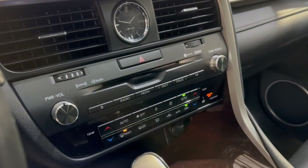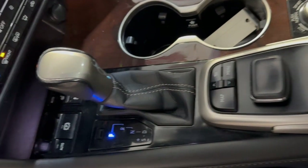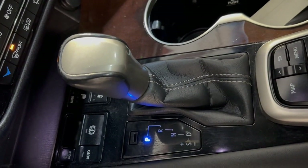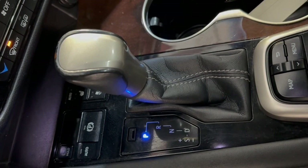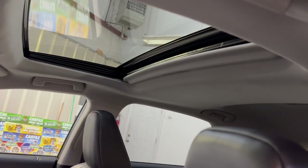Automatic climate control, AM, FM, CD, AUX, USB. Automatic transmission. Nice and clean, non-smoking, no odors inside. Clean headliner with a sunroof.